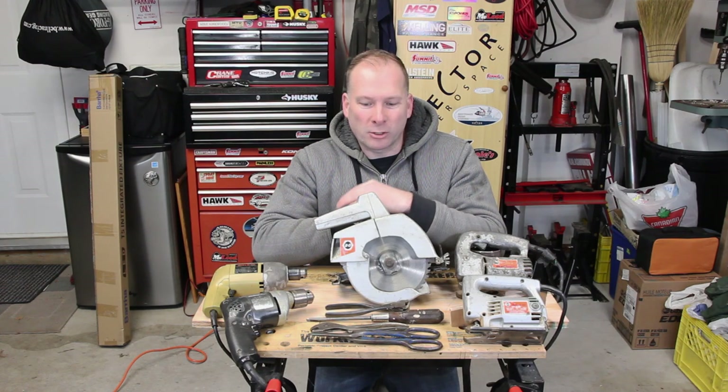Welcome back to the 604 Garage. Today we're going to look at some of the vintage tools I have in my garage that I still use.